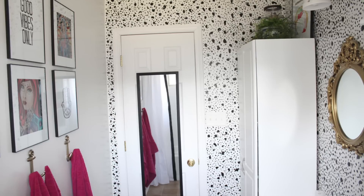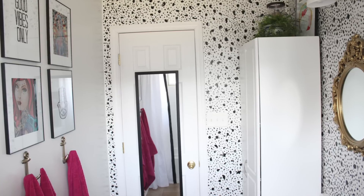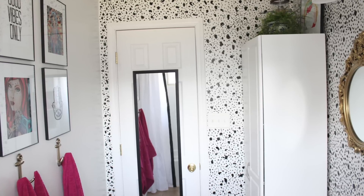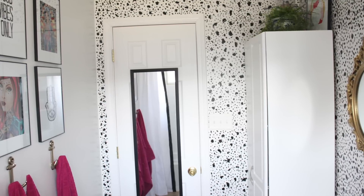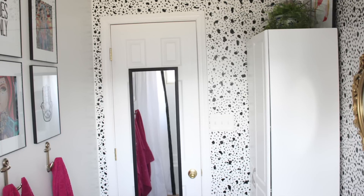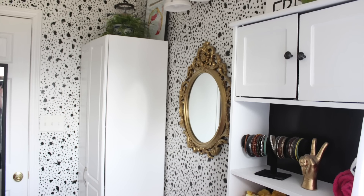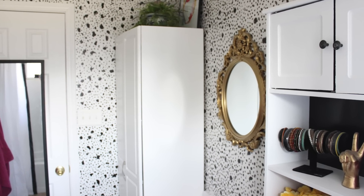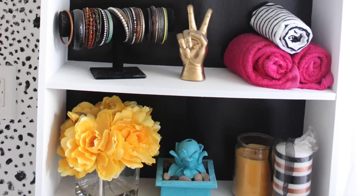It took me quite a while to find a linen cabinet I liked because most were either really cheap looking, really short, really expensive, or they had glass in them. I didn't want anything you could see through — the whole point was to hide all my stuff. I found this one on Amazon and I really like it. The height is great and it fits everything perfectly — extra towels, all of my stuff and Jaylee's stuff with no problem. I found this gold Victorian style mirror at Walmart for really cheap — I think it was about $20. The rest of the decor is just stuff I had laying around to fill in the empty spaces.